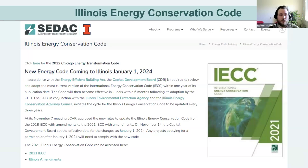The new Illinois Energy Conservation Code is in effect as of January 1st, 2024. Any building permit applications on or after that date will need to comply with the new code. The trigger is the permit application date — not the date the design was started. So any building permit applications on or after January 1st, 2024 must comply with the new code.